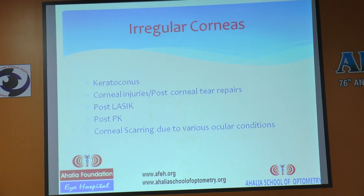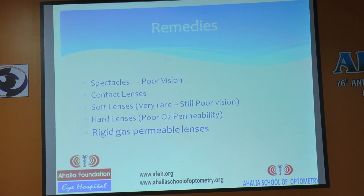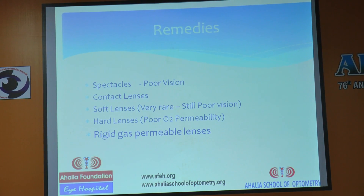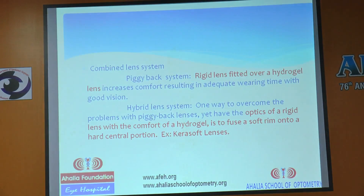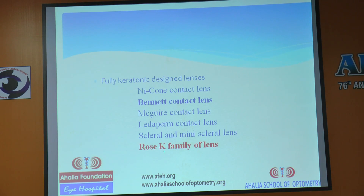So what are the options to correct this? Spectacles give poor vision. Soft contact lenses still give poor vision. Hard lenses have poor oxygen permeability. Rigid gas permeable lenses are an option, but fitting is very tough and chair time for RGP lenses is very high. Combined lens systems also exist. There are many keratoconus-design lenses, but what I'm going to talk about is the Rose K family of lenses, which I find very easy to fit, easy to learn, with a very simple concept.